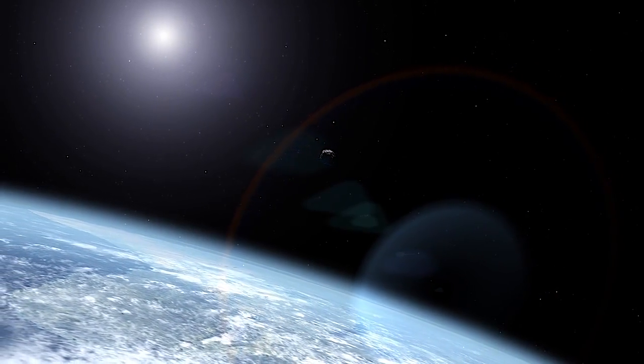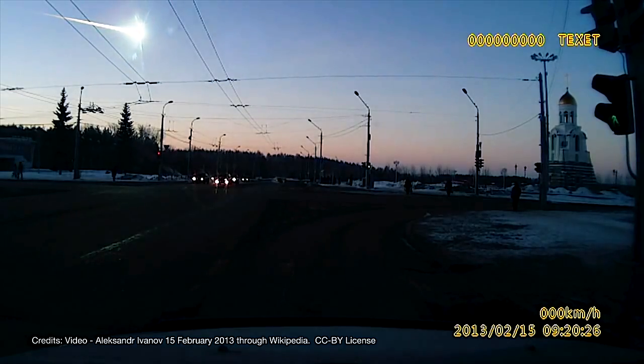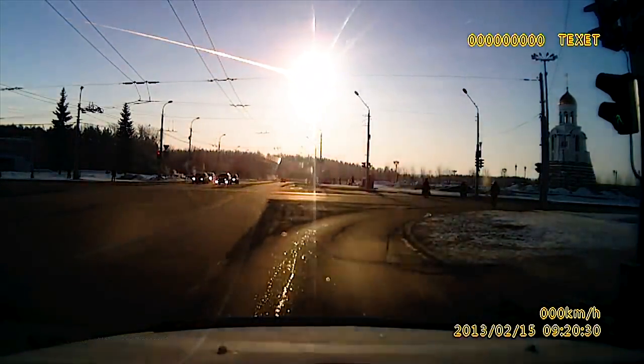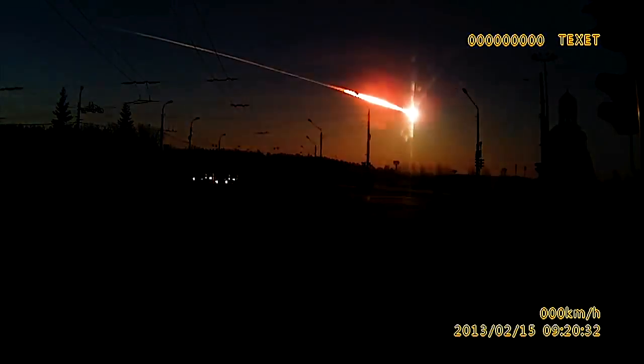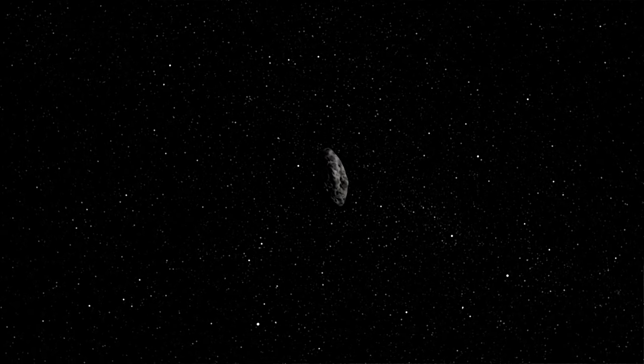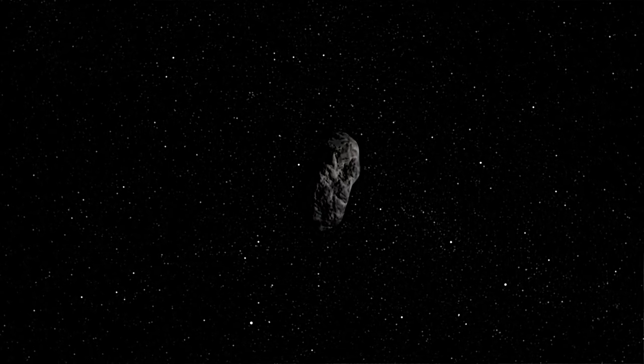Asteroid impacts are a fact of life. The Earth has been impacted by asteroids continually throughout its history. We saw in 2013 in Russia a fairly small — by the standards of what we're finding — asteroid did hit the Earth. I feel a little bit like a guardian of the planet. I'm doing my bit to try to protect people. It is a long-term process; it's going to take many, many years to find all of the dangerous asteroids.